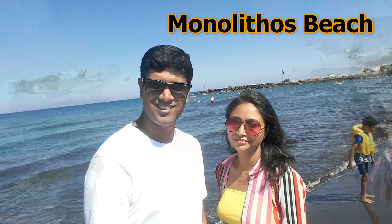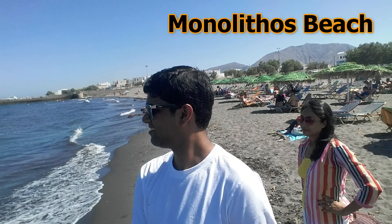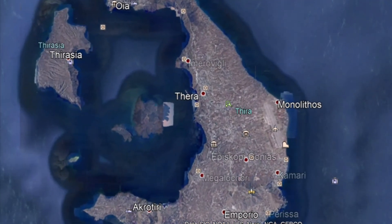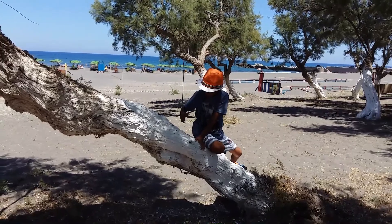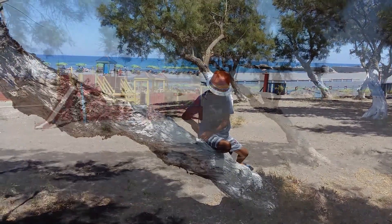The third popular beach attraction of the island is Monolithos Beach. Not very far from Perissa and Kamari beaches, this attractive black sandy beach is also located on the same east coast of the island. It's a quieter beach compared to the other buzzing beaches of Santorini, and quite popular among families with kids as it has some options to keep them occupied.